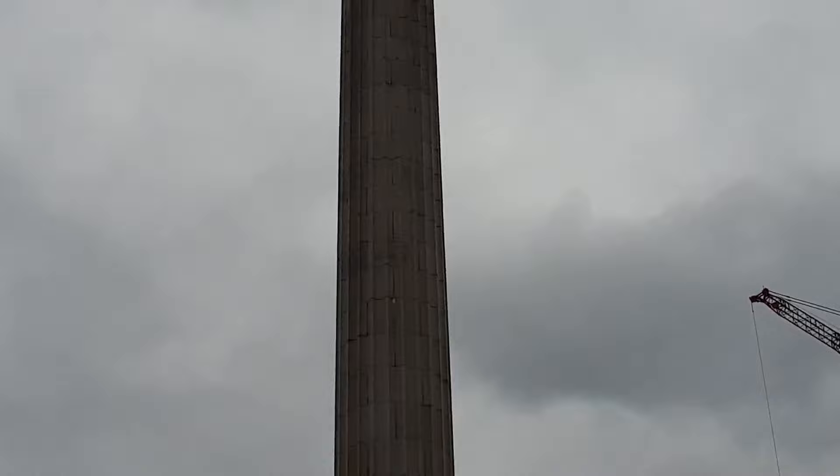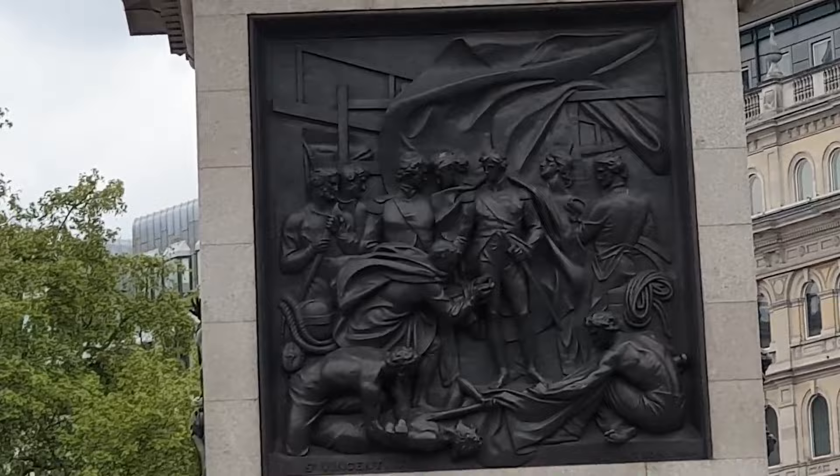Building work on the south side of the square in the late 1950s revealed deposits from the last interglacial. Among the findings were the remains of cave lions, rhinoceroses, straight-tusked elephants and hippopotami.